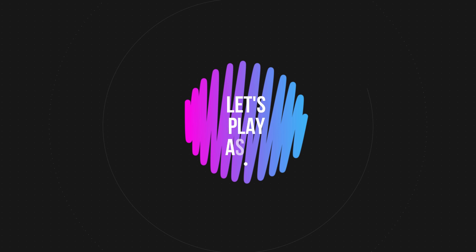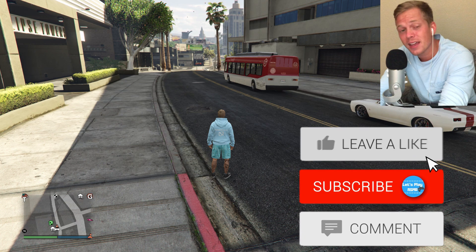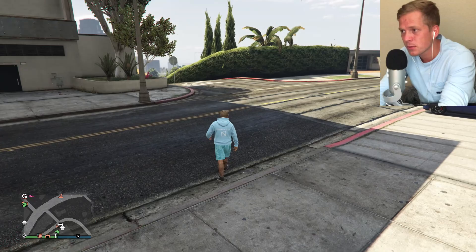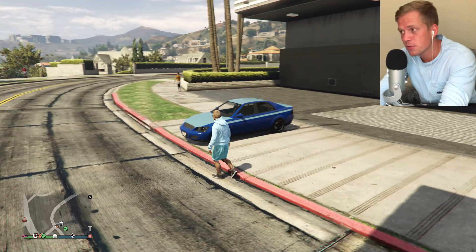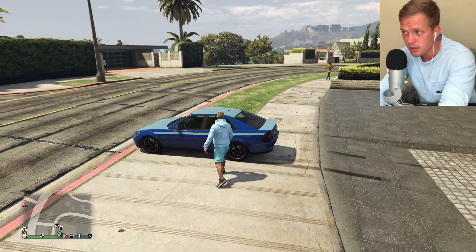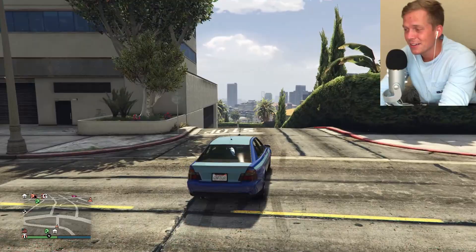Let's play ASMR. Hey guys, I hope you're all doing well. Welcome to another ASMR gaming video, and in this episode we are back on GTA 5 Online. We are going to be doing another vehicle customization. This time we've got the Corinne Sultan — Karen Sultan — I don't know how to say that actually, but close enough, you guys know what I mean.